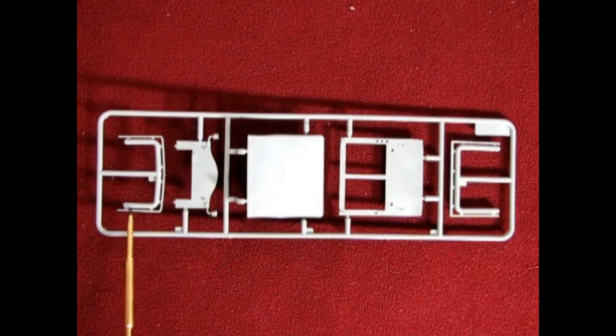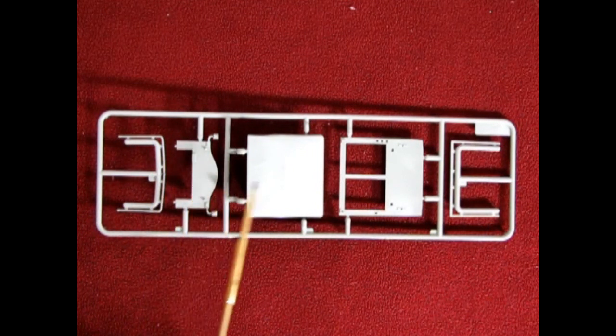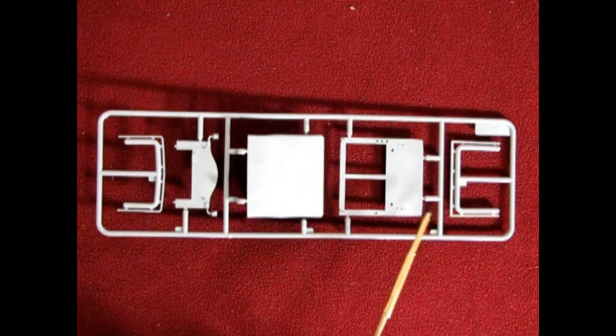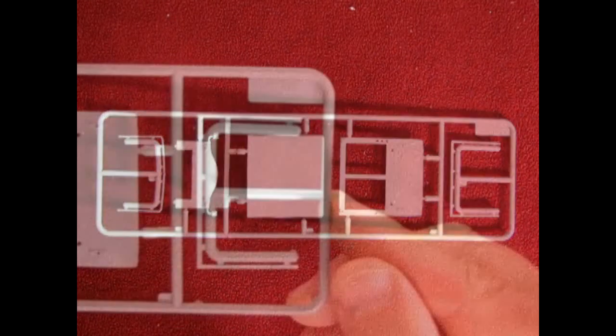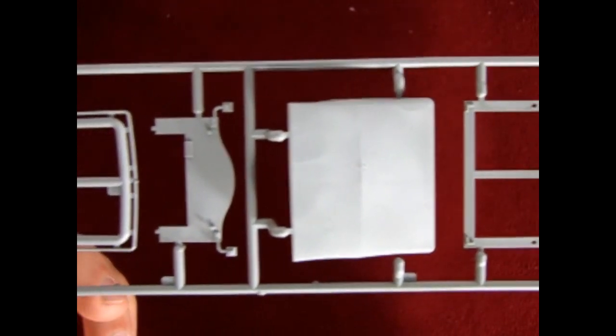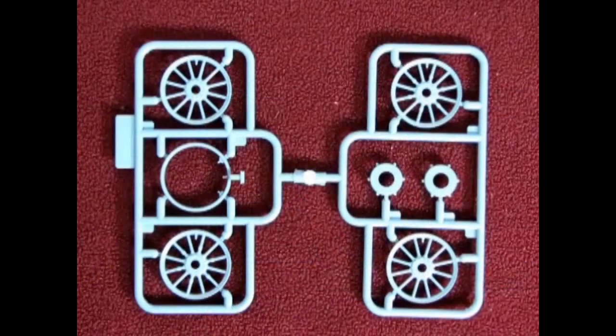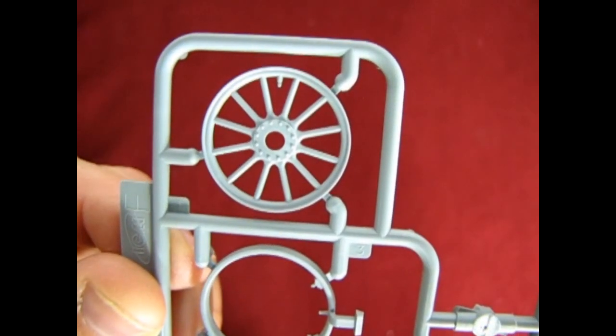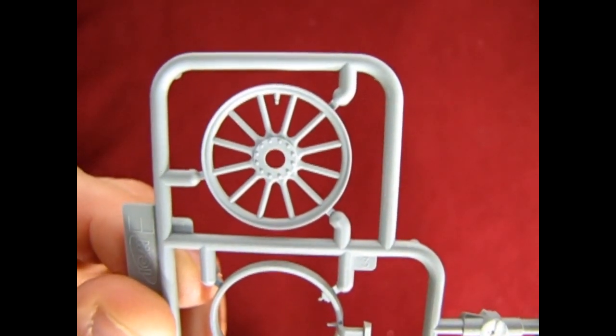Our next parts tree here shows some of the pipes, the firewall, the cover for the driver, the front of our cab, and another railing. Detail is quite crisp on these parts and again very nice and very clean. The last of our grey components include the wheels and our rear brakes as well as the spare tire carrier. And look at that nice bolt detail on the rims.